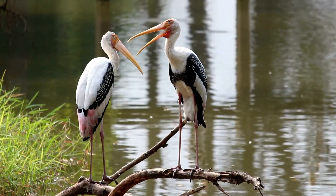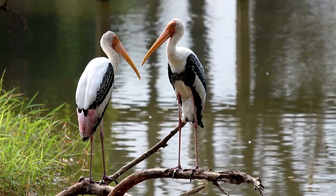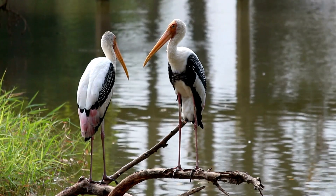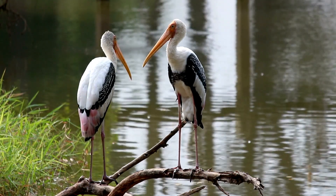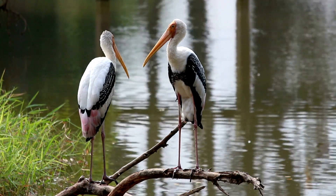Nesting is a significant event in a stork's life. They construct large, sturdy nests made of twigs and branches, often perched high atop trees or even on man-made structures. These nests serve as safe havens for their eggs and growing chicks.